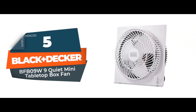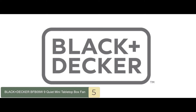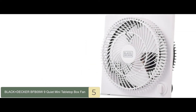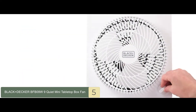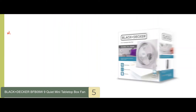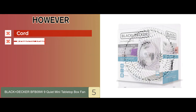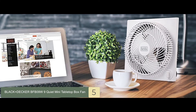First, we have the Black & Decker BFB09W-9 Quiet Mini Tabletop Box Fan. This fan model is perfect for use in the home, garage, or office. It has three speed settings that allow variable air circulation, 9-inch blades, and a compact, stable, self-standing frameless design. It is also ETL certified. Its pros are: it's quiet, it's durable, and it has a sleek and simple design. However, there's a cord at the back and it's comparatively energy inefficient. The bottom line is it gives one of the best white noise effects, it's quite powerful, and it has a sleek finish.